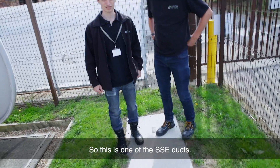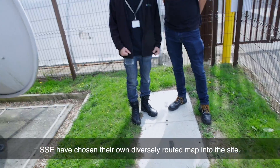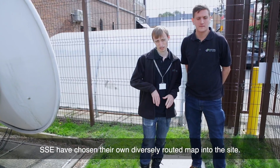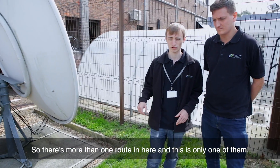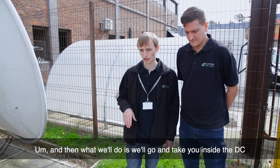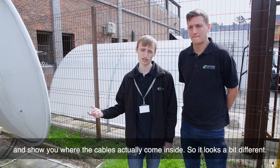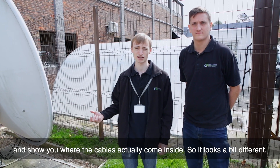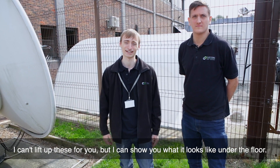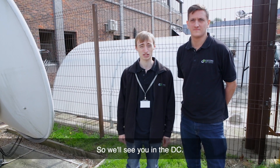So this is one of the SSE ducts. SSE have chosen their own diversely routed path into the site, so there's more than one route in here, and this is only one of them. Then we'll go and take you inside the DC and show you where the cables actually come inside, because it looks a bit different. I can't lift up these for you, but I can show you what it looks like under the floor. So we'll see you in the DC.